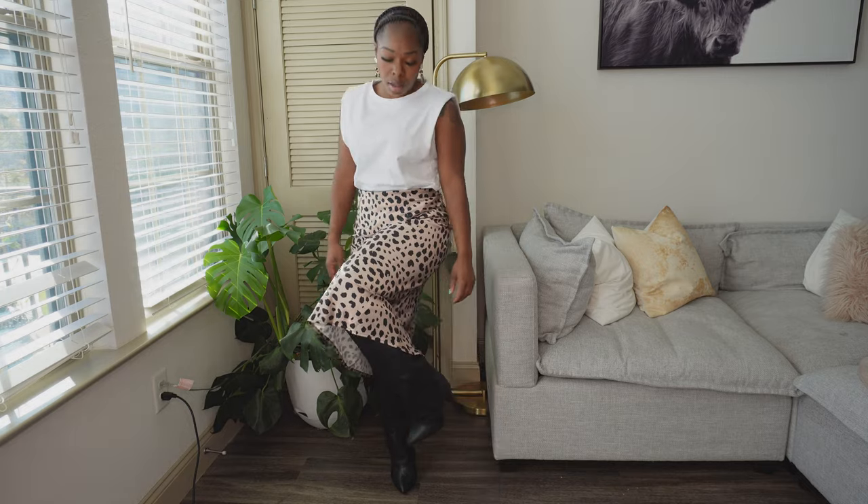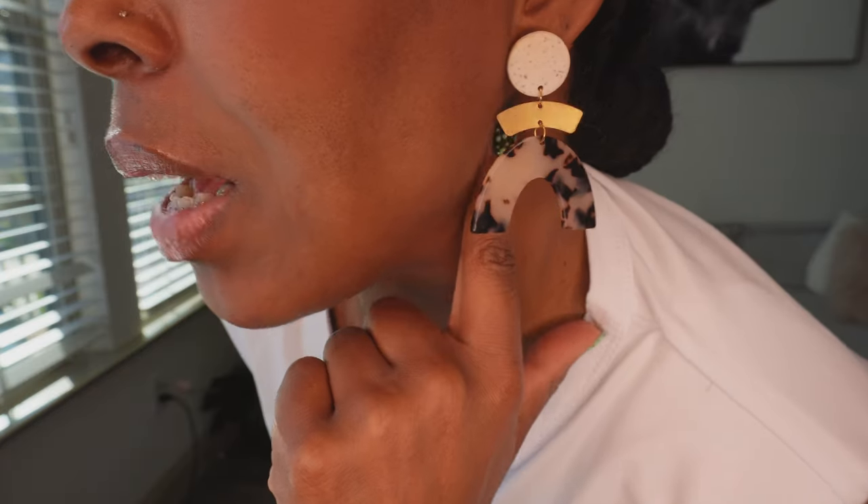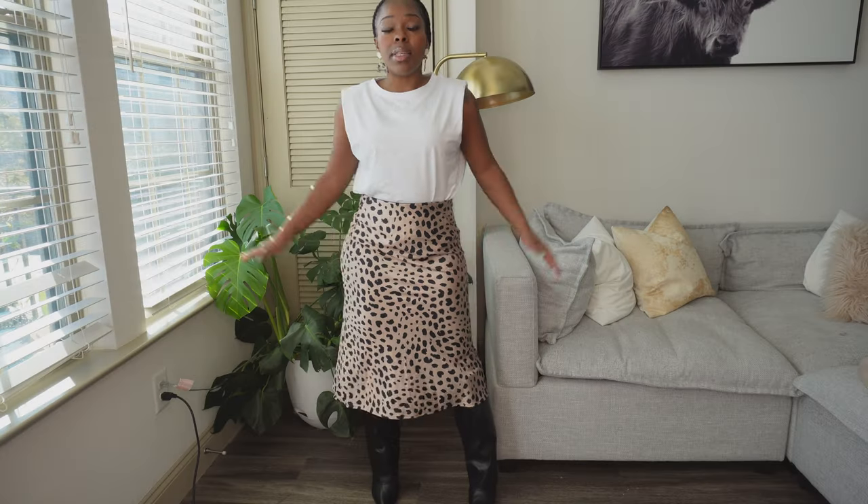The next way you can wear your shoulder pad top is with a simple skirt. Today I took this cute satin leopard skirt that also came from Amazon and paired it with my top. I did some knee-high overlapping boots, and for earrings I chose these handmade earrings made by my girl over at A Tia Designs, a local designer here in Jacksonville, Florida. This is another super cute way to take your shirt and keep it a little bit sexy.